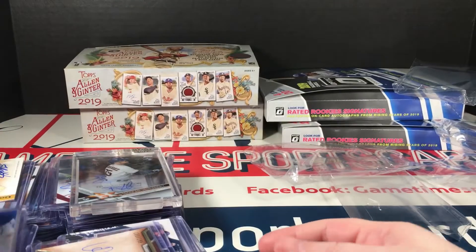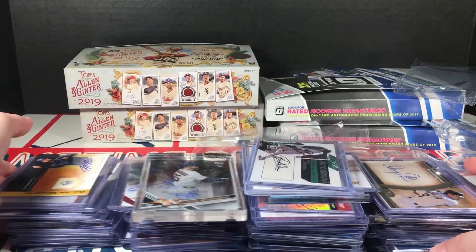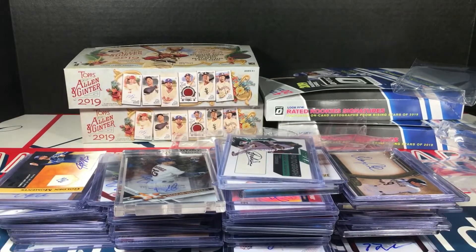That is a mama jama mother lode of baseball autographs. Like I said, I have a couple more really big lots coming so I'll make some mail days for those too. If you haven't already, I'd invite you to subscribe and turn on notifications so you'll be notified of box breaks and mail days and any other craziness I might come up with. Appreciate you watching, everybody — take care, hope you're having a great week and I'll be back with you soon.